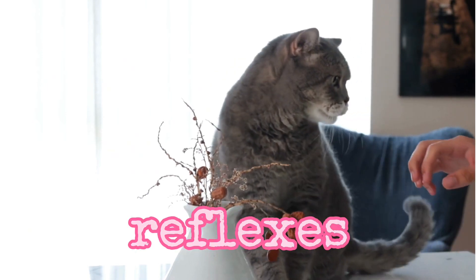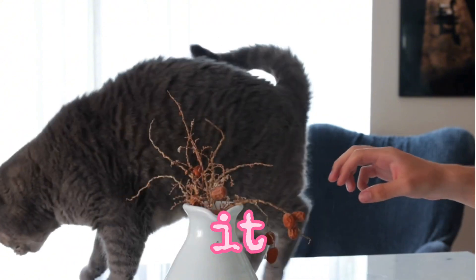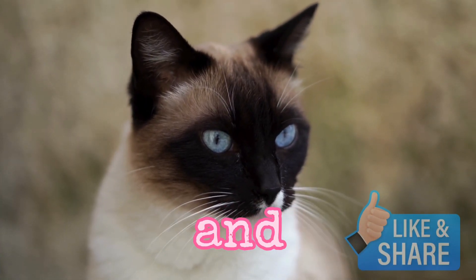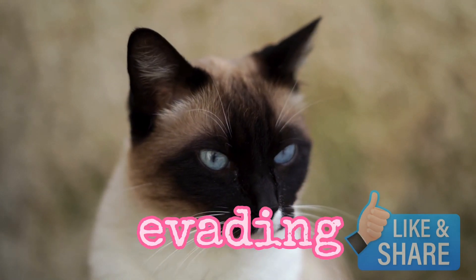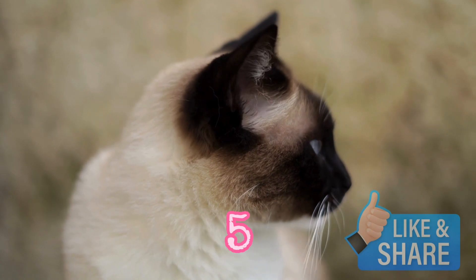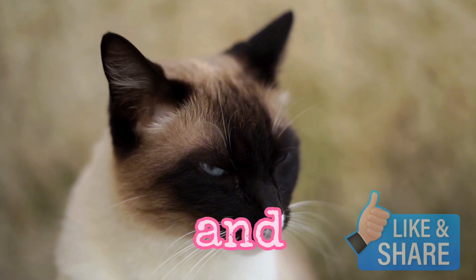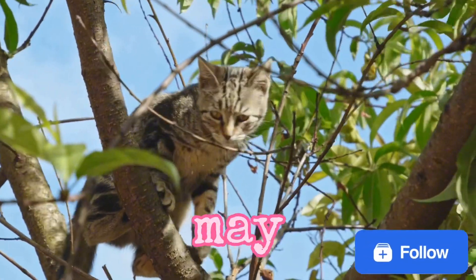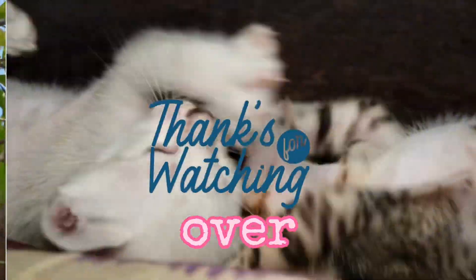Fourth, quick reflexes. If a cat does encounter a snake, its quick reflexes allow it to respond rapidly. Cats are known for their agility and the ability to make swift movements, which can be an advantage in evading potential attacks. Fifth, experience and learning. Cats learn from experience, and if a cat has had encounters with snakes before, it may develop a heightened awareness and better avoidance strategies over time.